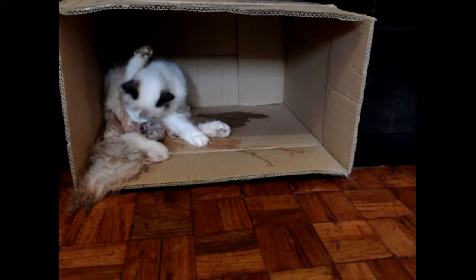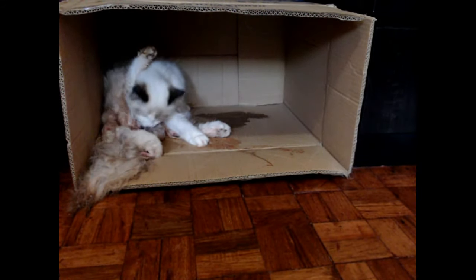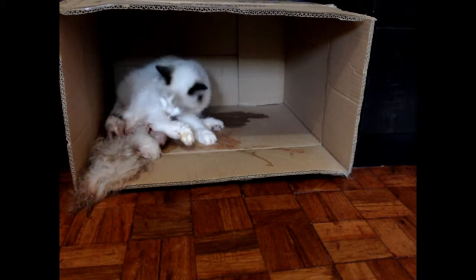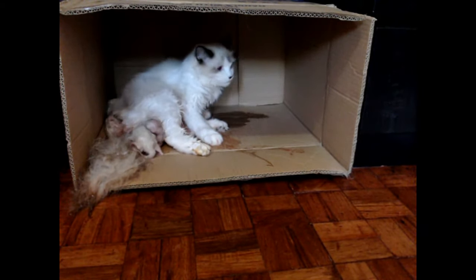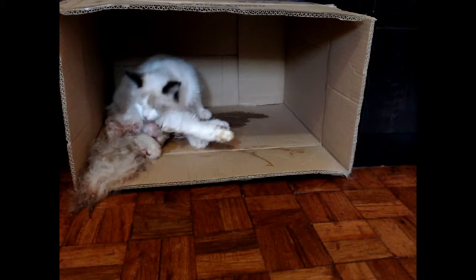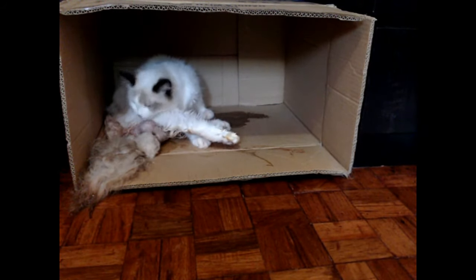Eventually, we were able to transfer her and line the box with linen. But this box we had to throw away because it has a lot of blood on it, and we can't really use it again or have it stay too long. For the first two weeks, she stayed inside my room with a setup like this.